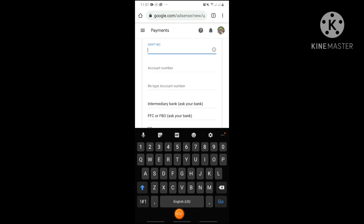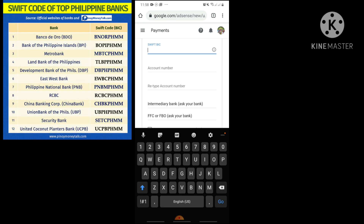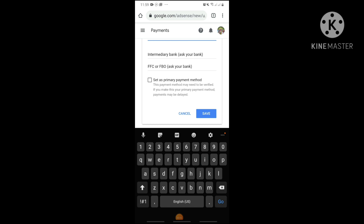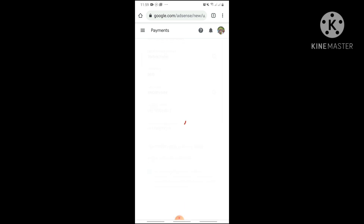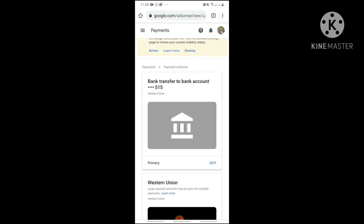For the SWIFT BIC code — if you don't know what it means, it's the SWIFT code for your bank here in the Philippines. I'll post a screenshot with codes for different banks on screen. For BDO, the SWIFT code is BNORPHMM. Then just type in your bank account number, set it as your primary payment method, and click Save. That's it — five simple easy steps.